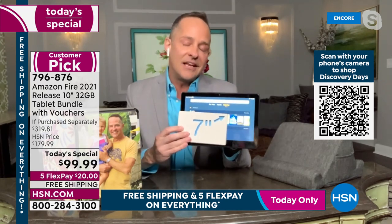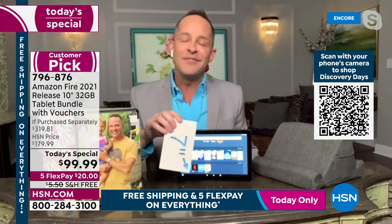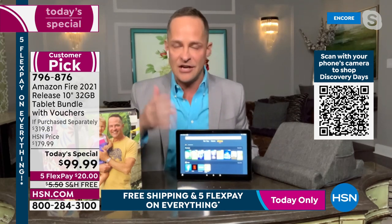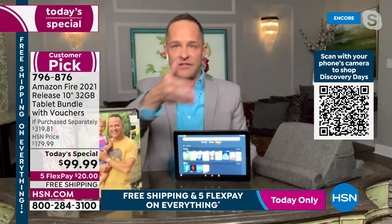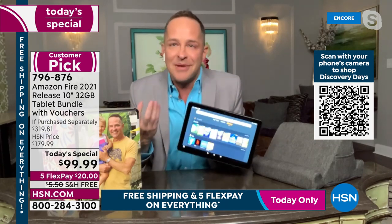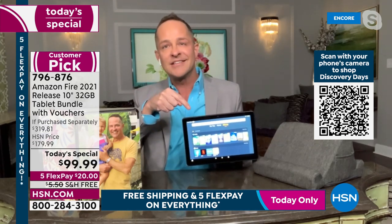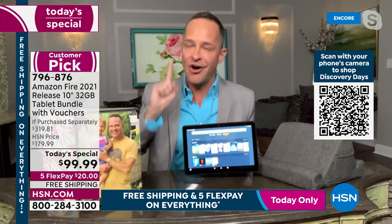Interesting fact: the 8-inch screen is the number one selling at Amazon overall. But at HSN, where we educate our buyers to get what they need, the 10-inch is our number one selling size. You want to see things bigger and more clearly. HSN customers are smart buyers.